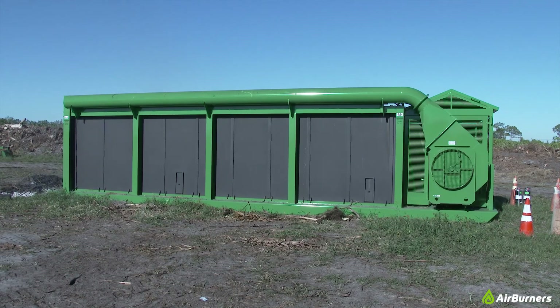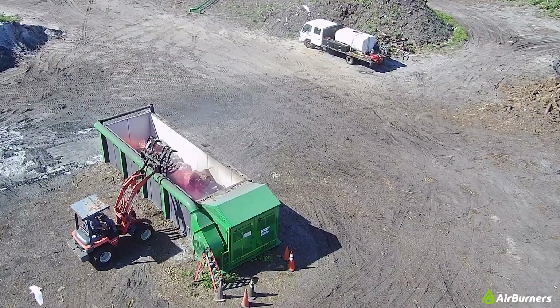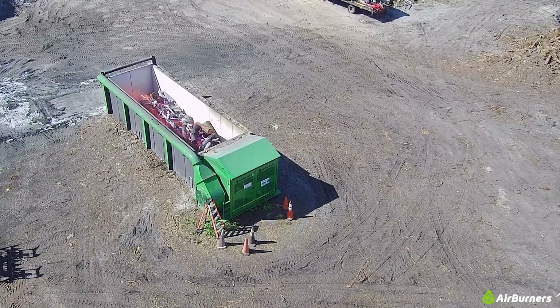Air curtain burners control the harmful smoke from open pile burning, as you see on the left. By contrast, our portable firebox model S-327 in full operation is to the right. See that bit of smoke rising up as wood waste is loaded inside? That's because the air curtain has been broken.